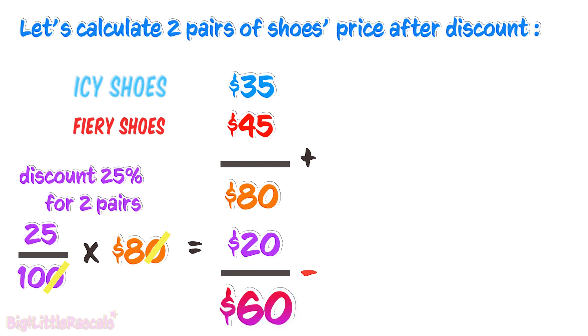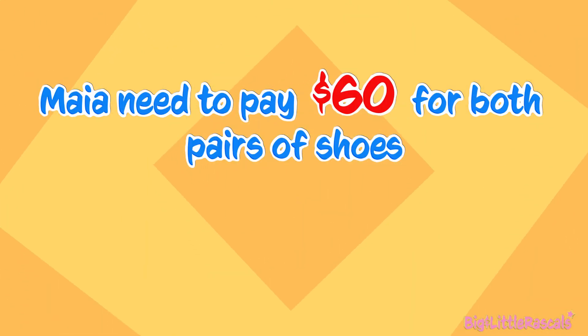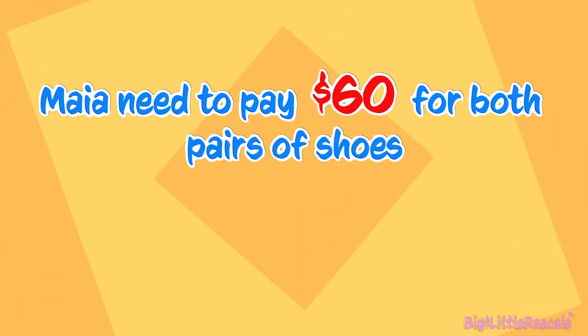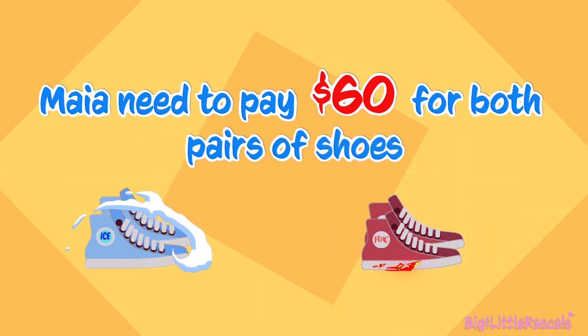And because $60 is less than $65, Maya's money is enough to buy two pairs of shoes that she dreams of. Hooray! The total money she needs to pay the shoe shop is $60 for two pairs of amazing shoes.